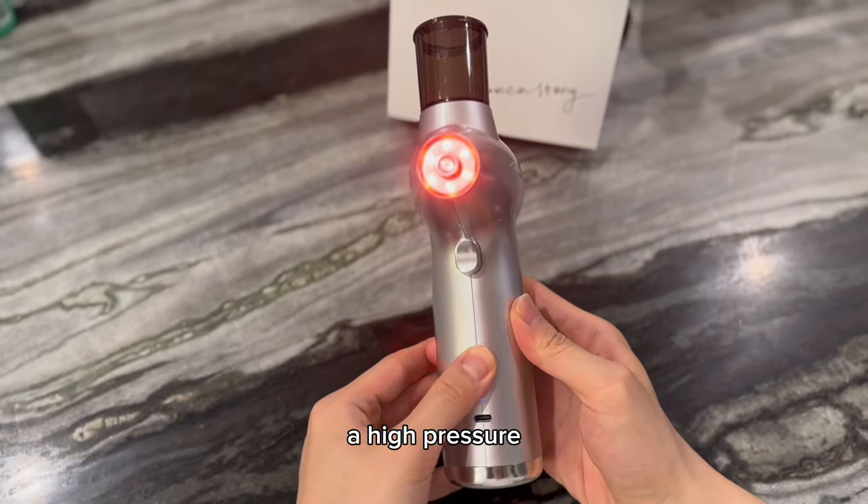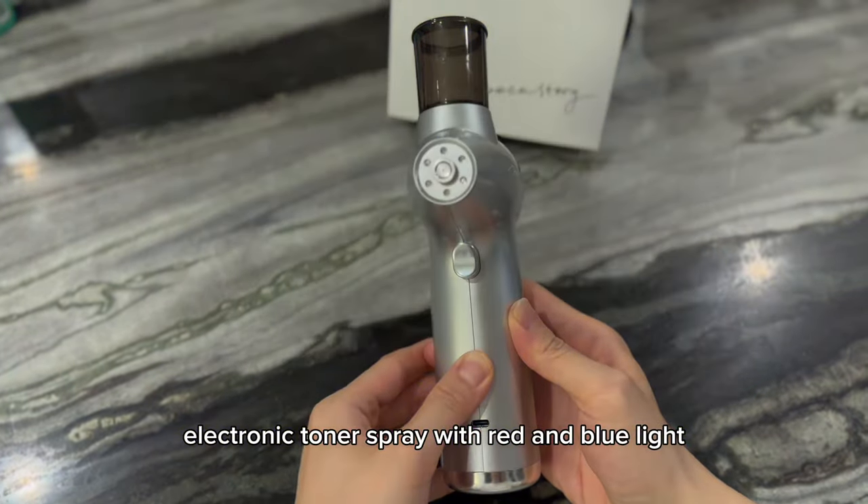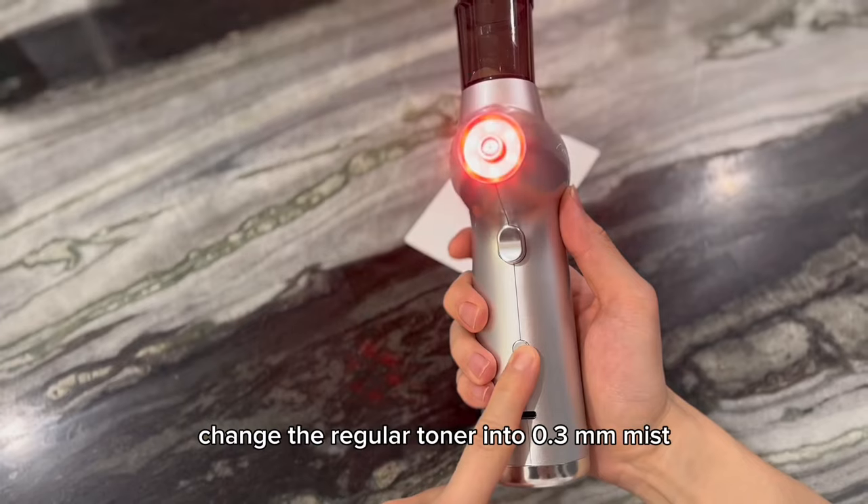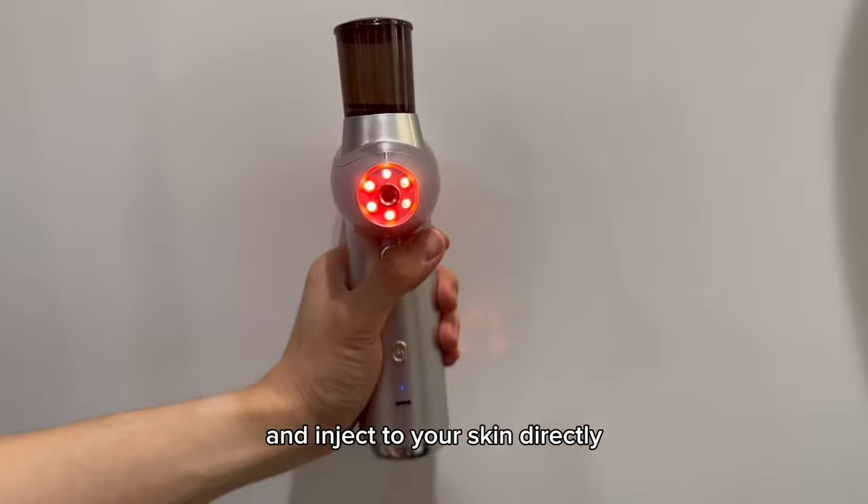This is Boca Store with BB gun, a high-pressure electronic toner spray with red and blue light. It is using high pressure to change the regular toner into 0.3mm mist and inject it into your skin directly.